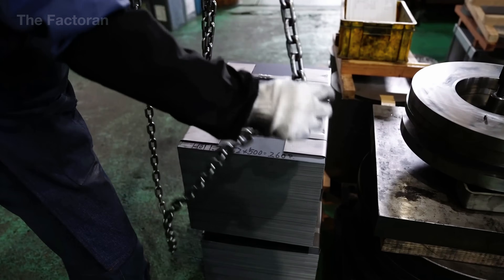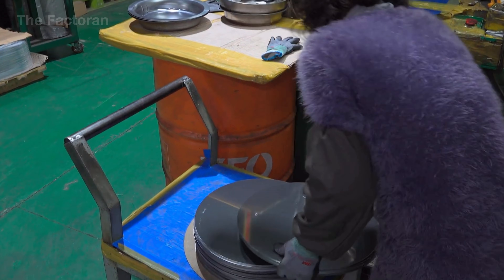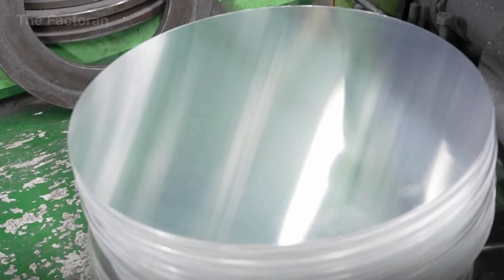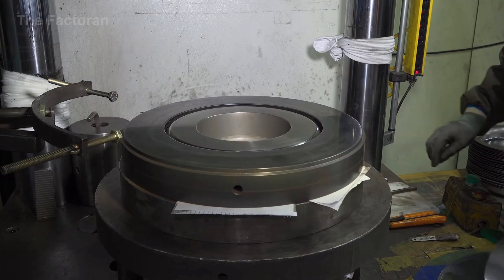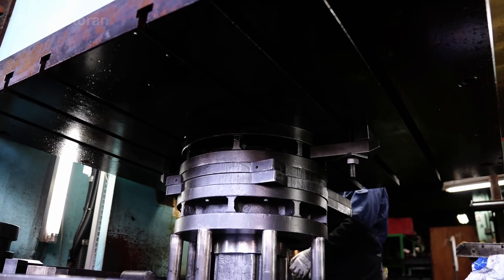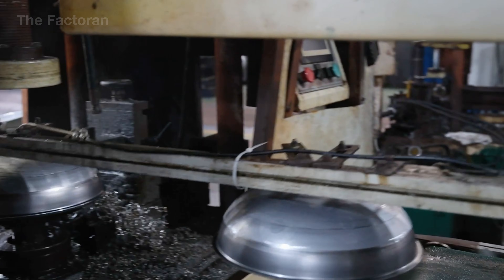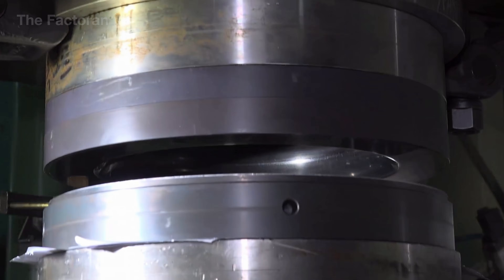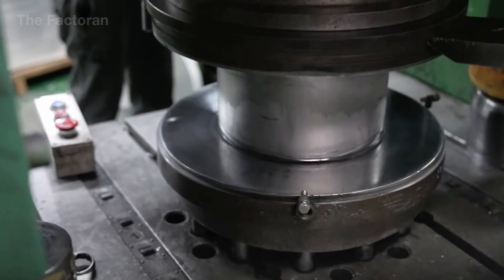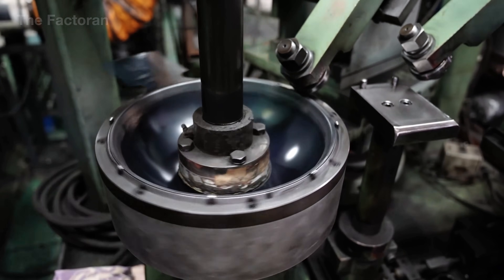In some factories, the process does not begin with melting and casting. Instead, pre-made aluminum blanks in the form of flat round discs are fed directly into hydraulic stamping presses. Under extremely high pressure, the metal is forced and stretched along the shape of the die, gradually forming the body of the pan. This method allows for much faster production, more uniform wall thickness, and fewer internal defects compared to traditional casting. After stamping, the pan body still goes through grinding and reshaping operations to flatten the base, refine the rim, and improve surface uniformity.